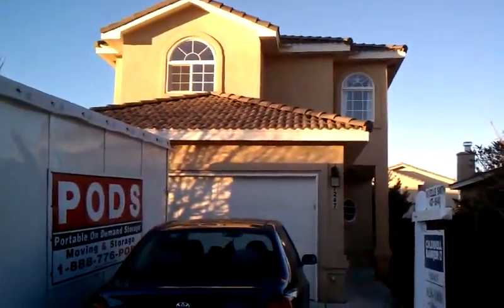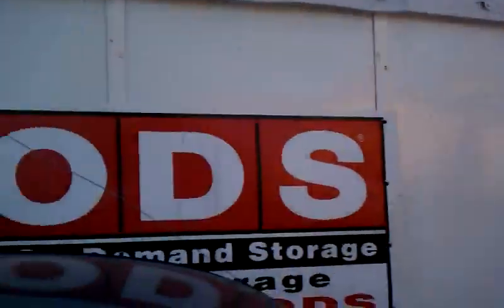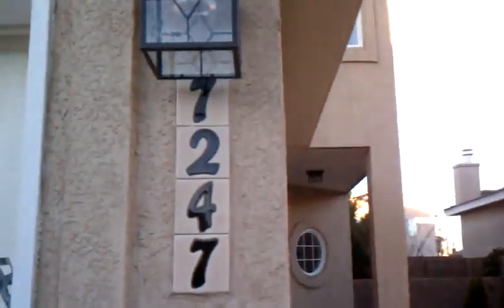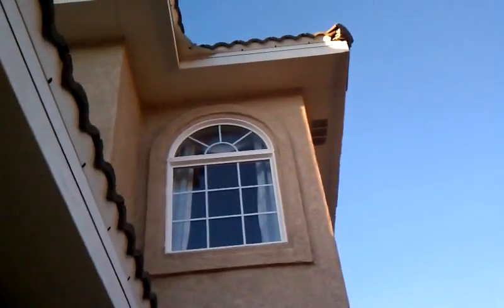Here is our new home, and I'm going to give you a walkthrough. Here we're walking up to the front door — there's our pod. All of our earthly possessions are inside that. 7247. There are windows everywhere, and you can see a nice red tile roof.